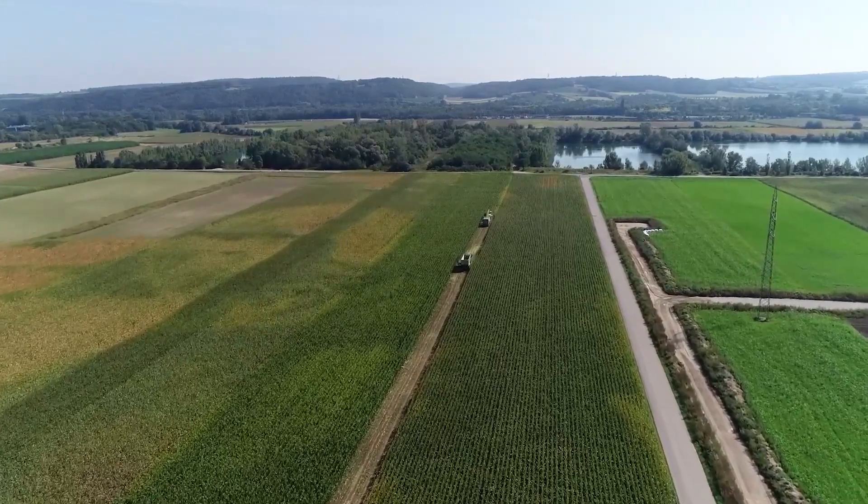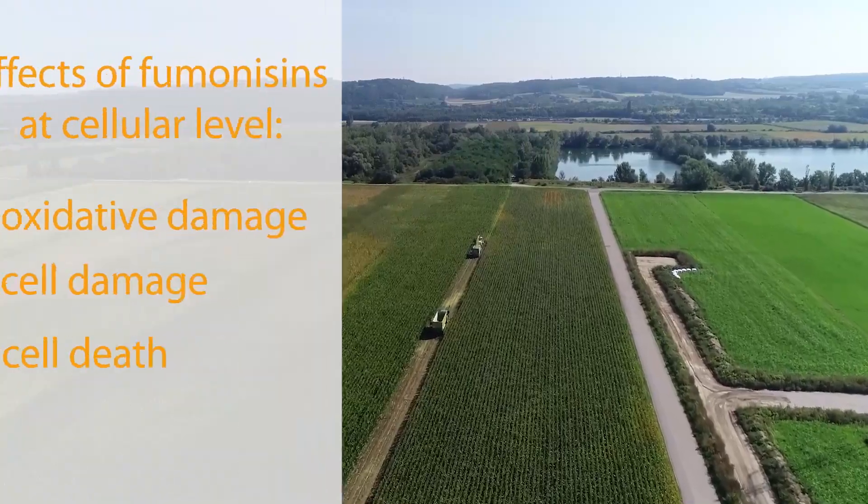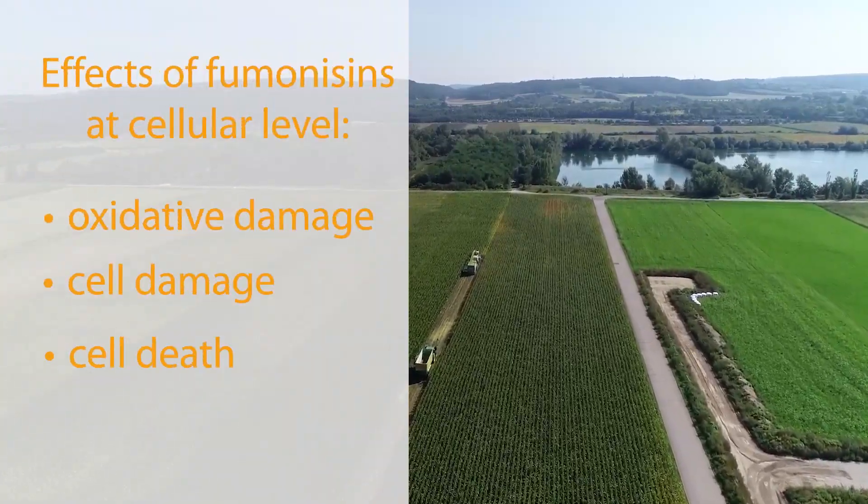Fumonisins' mode of action works by disrupting the formation of sphingolipids, which are components of the cell membrane. This can lead to oxidative damage, cell damage, and cell death.